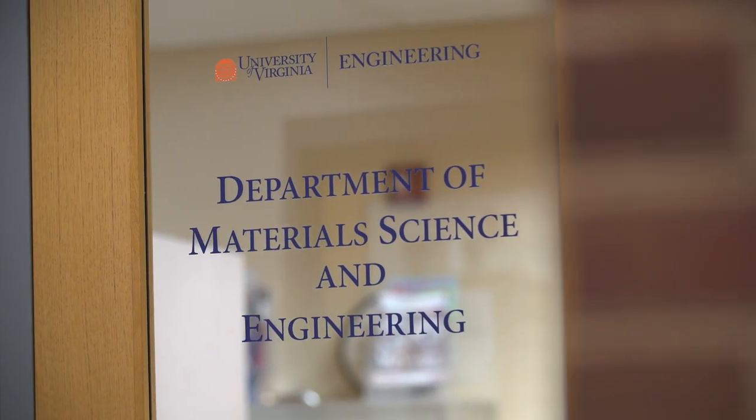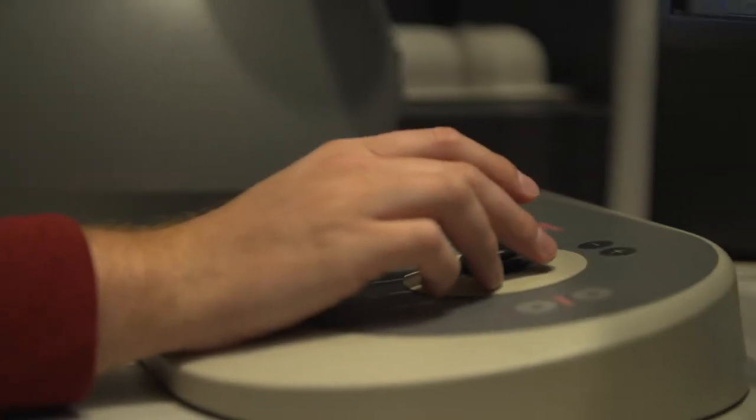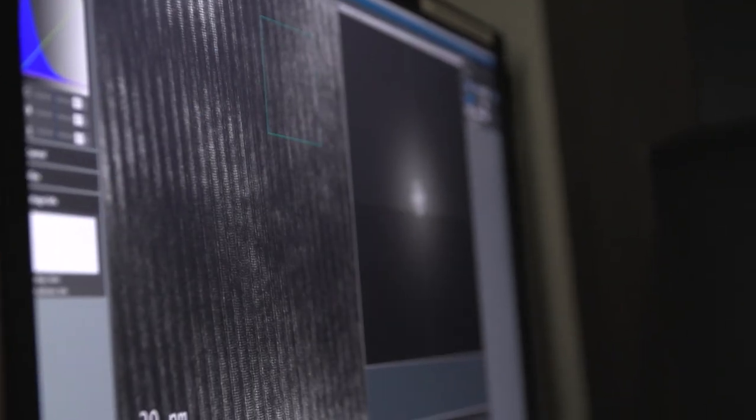In our NMCF we have a new scanning transmission electron microscope which allows us to obtain sub-angstrom resolution, in combination with in-situ transmission electron microscopy where we can study, for example, corrosion in liquids — which is a very strong topic researched here at our university.